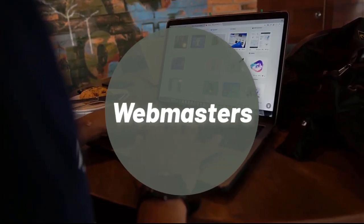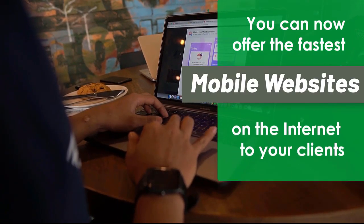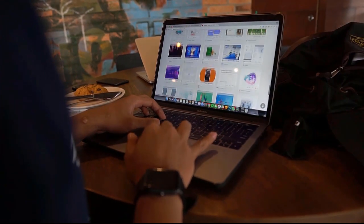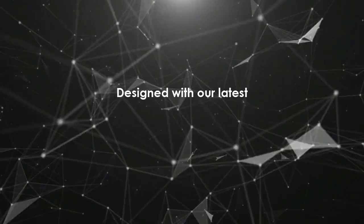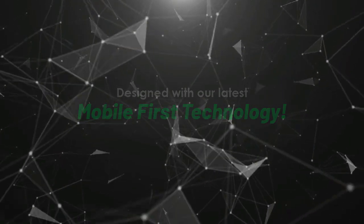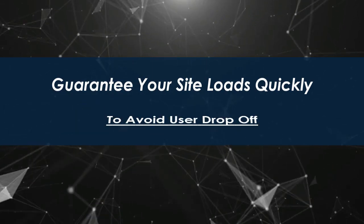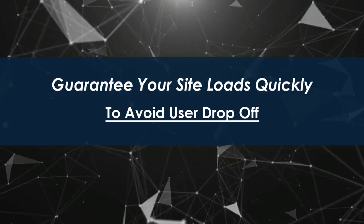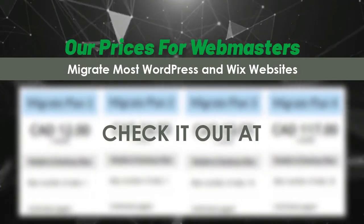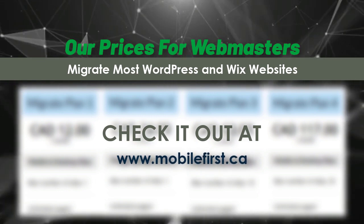Webmasters: you can now offer the fastest mobile websites on the internet to your clients, designed with our latest mobile-first technology. Guarantee your site loads quickly to avoid user drop-off. Check our webmaster prices — we migrate most WordPress and Wix websites — at mobilefirst.ca.